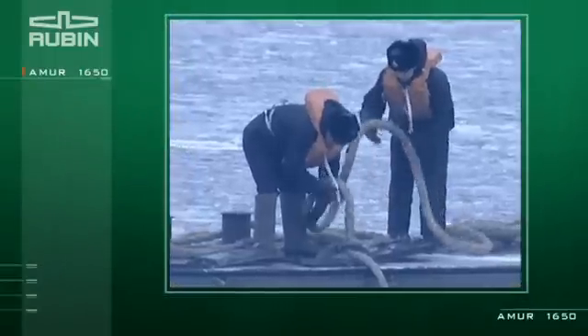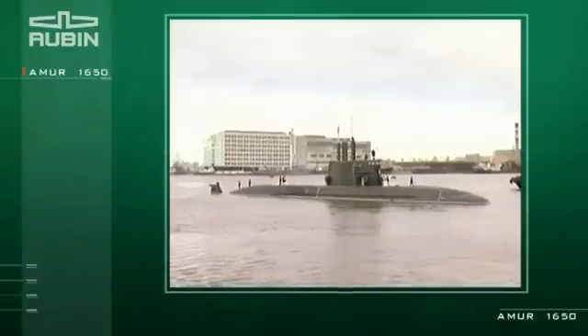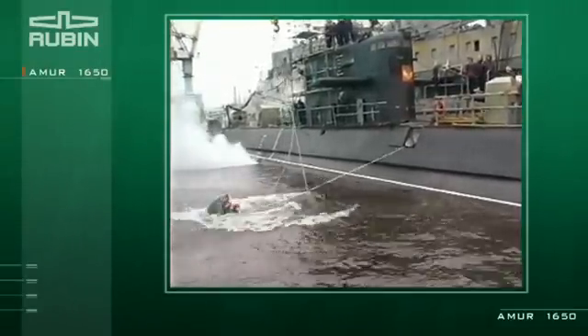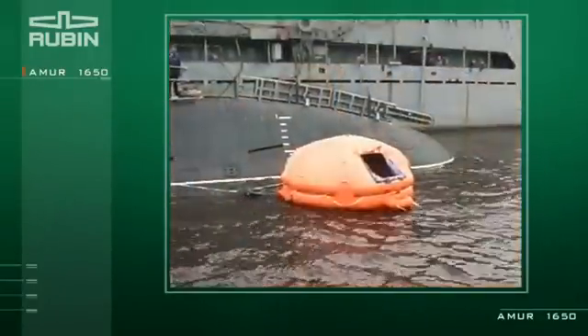There are comfortable living quarters for a crew of 35 people on the submarine. The improved crew rescue system includes a rescue complex with remote release of inflated life rafts for the entire crew, and two escape hatches equipped with a modernized locking system.